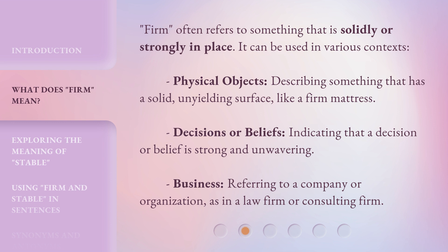Firm often refers to something that is solidly or strongly in place. It can be used in various contexts. Physical objects: describing something that has a solid, unyielding surface, like a firm mattress. Decisions or beliefs: indicating that a decision or belief is strong and unwavering. Business: referring to a company or organization, as in a law firm or consulting firm.